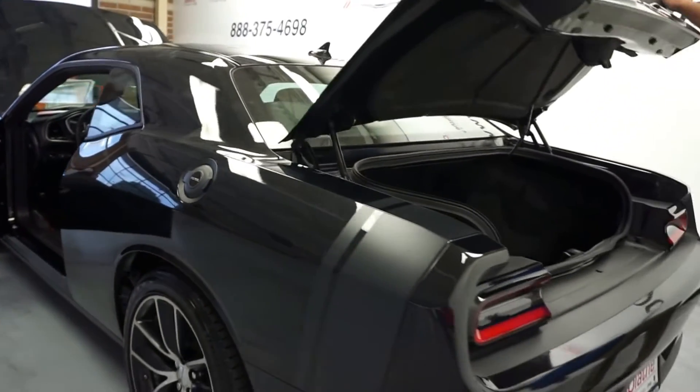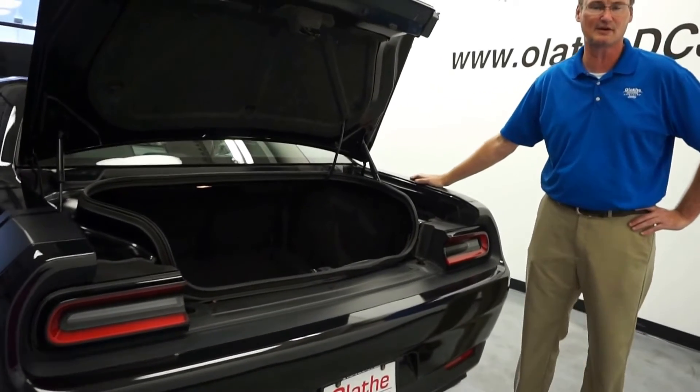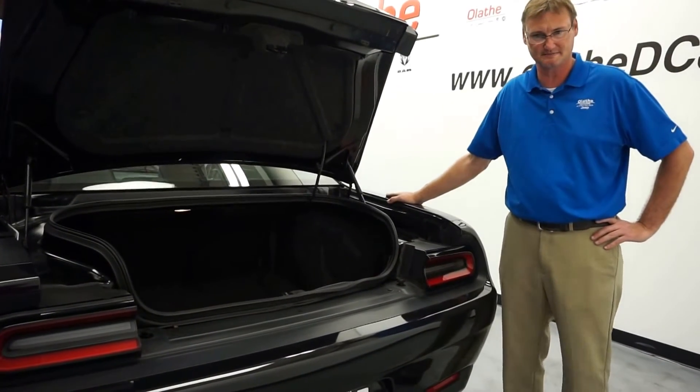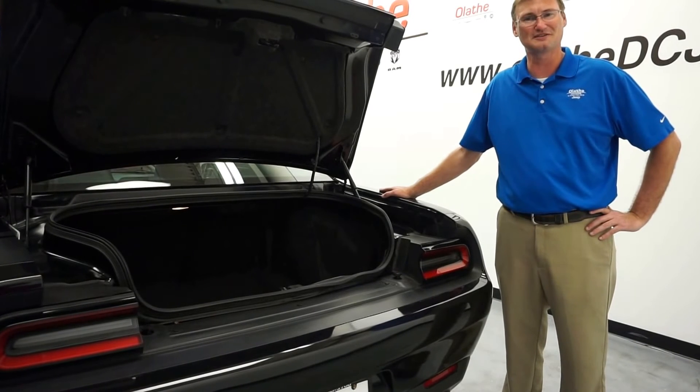You have a backup camera with rear park sense. The vehicle has a clean Carfax — one owner and no accidents. The vehicle is ready to go and it is beautiful. Come see us here at Blake to Dodge, Kansas City's number one volume dealer.